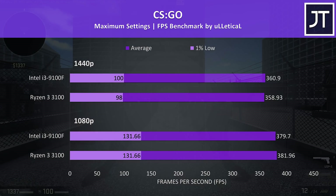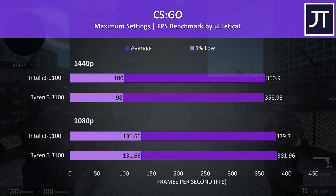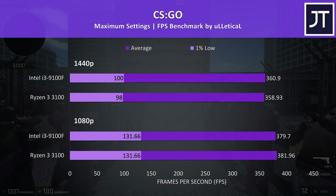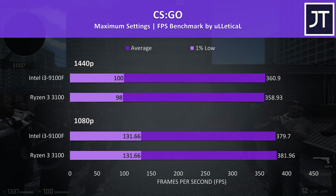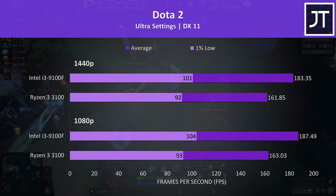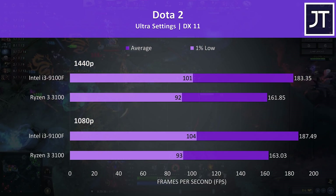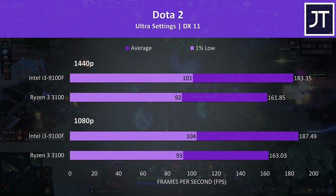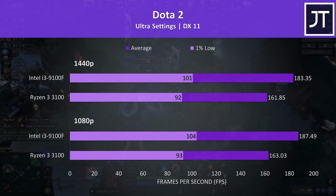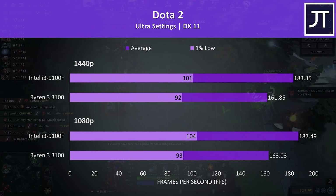CS:GO was tested using the Ulletical FPS benchmark, and results were basically the same with either processor — no major differences, just a couple of FPS in either direction. Dota 2 was tested playing in the middle lane and was performing a fair bit better with the 9100F, seeing the second biggest improvement with the i3 out of all 17 titles tested — a 15% higher average frame rate at 1080p, lowering slightly to a 13% lead at 1440p.